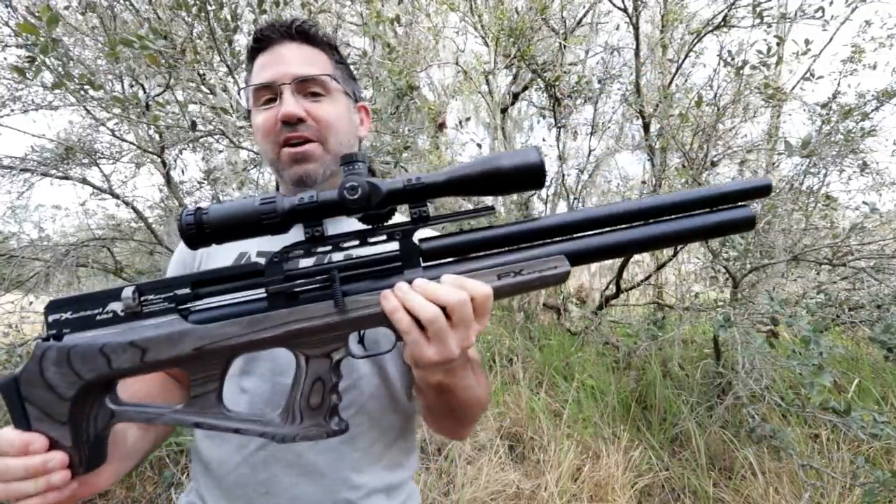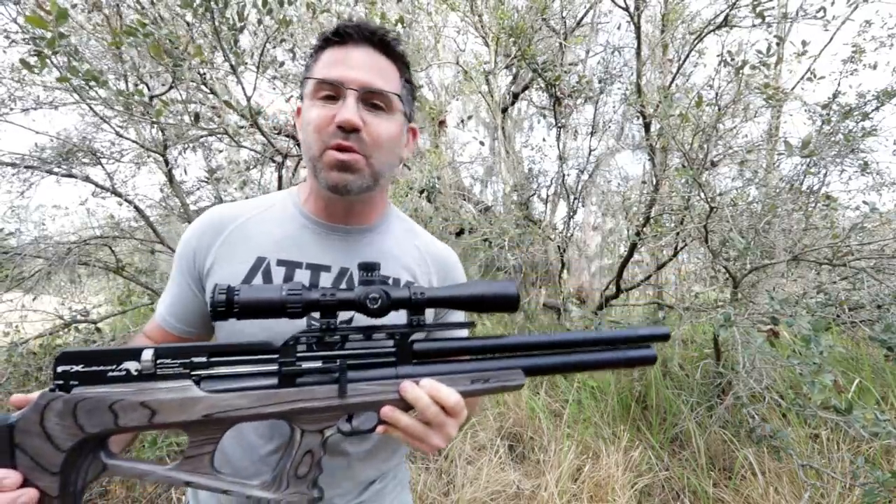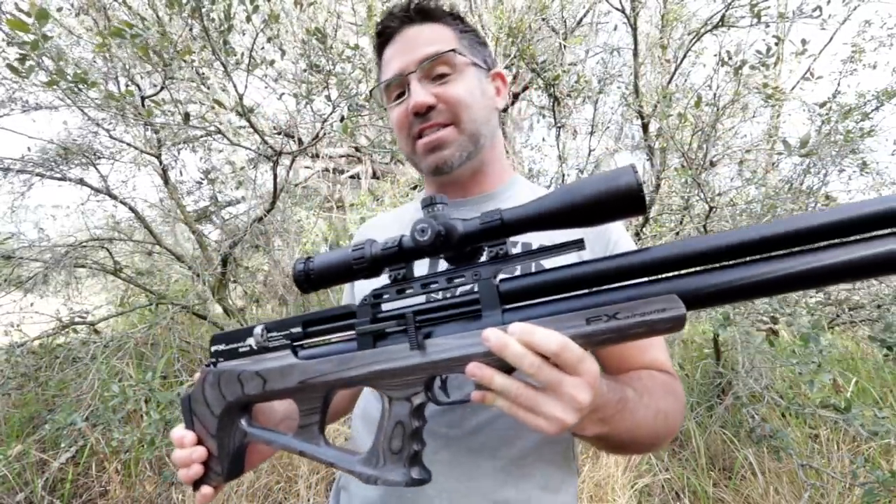FX's Wildcat gets a makeover and the company takes steps to integrate its brand-new Smooth Twist X interchangeable barrel liner system.